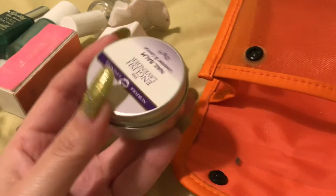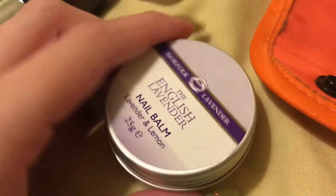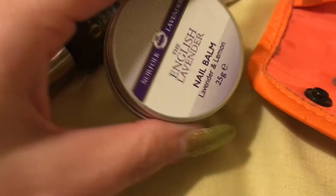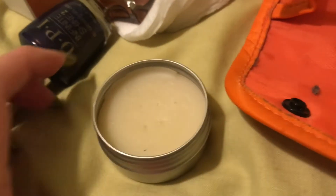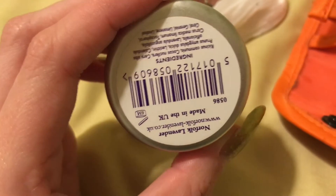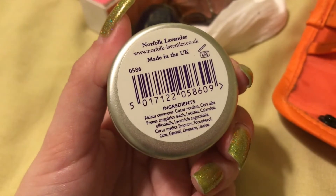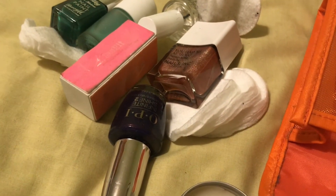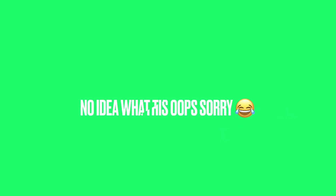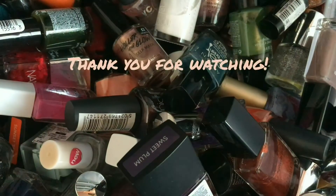And even more cotton pads — no idea why I bought that many. We also have a nail balm from the Norfolk Lavender Centre, which is amazing. It's quite hard to open with one hand, as you can see. It's fairly thick but amazing — probably like a cuticle oil but in a balm form. It really helps with your nails and it smells lovely. That is all I brought with me — I hope you enjoyed this video, I'll link everything down below, thank you for watching, and I'll see you in my next one. Bye!